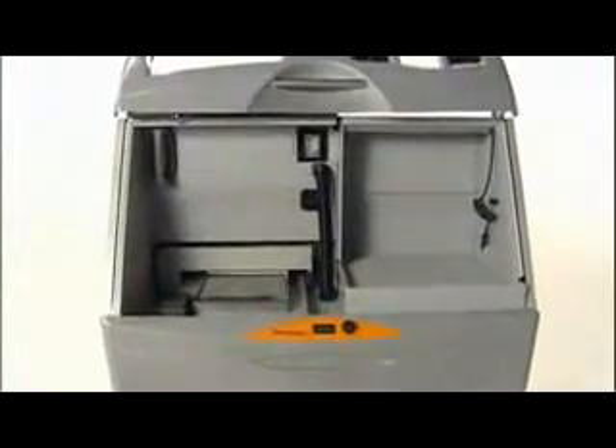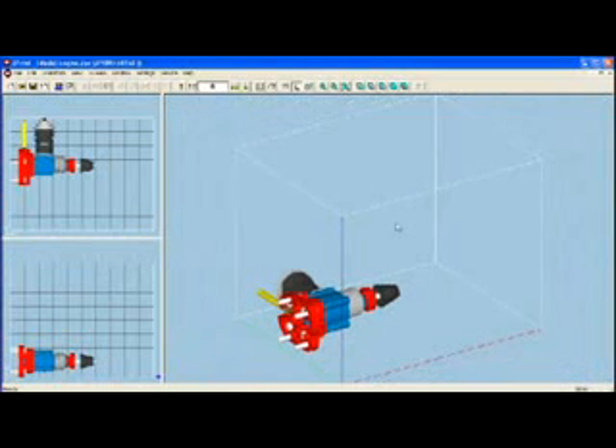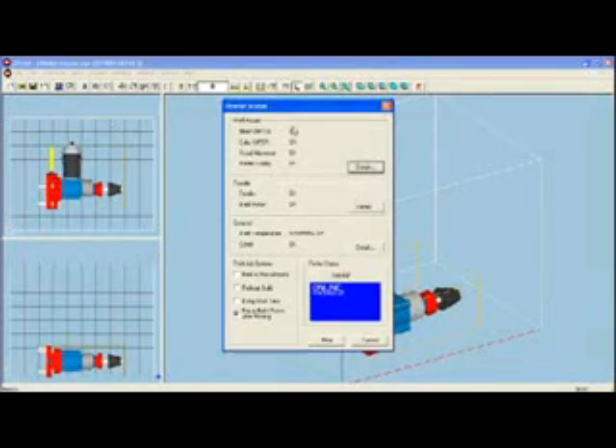The uniquely automated ZPrinter 450 simplifies the entire 3D printing process. Self-contained and self-monitoring, it manages nearly every aspect of printing, cutting user interaction time by 40 percent. Simply import your 3D data file into the ZPrint software, position as desired, and follow the prompts.